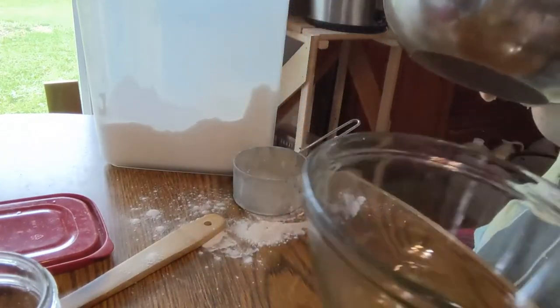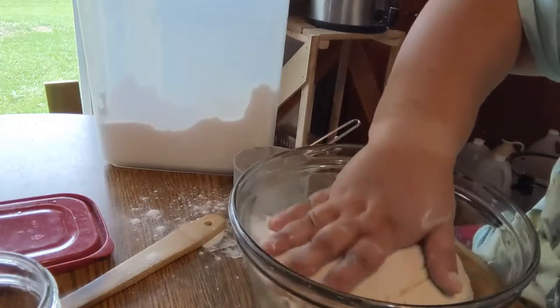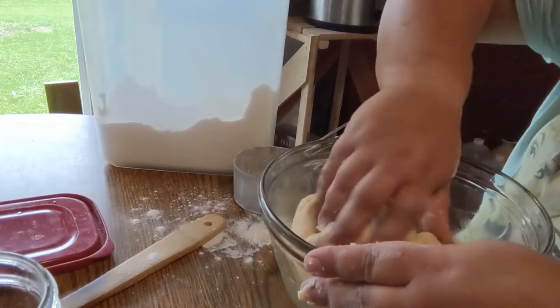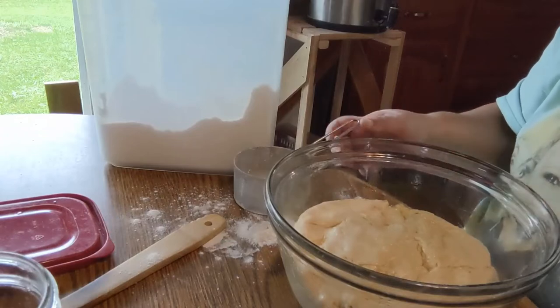I have this bowl that's been oiled. I'm just going to drop my dough in there, press it down just a little bit, flip it once so the oil gets on both sides of the bread, cover it with a tea towel, and let it sit and rise for about an hour.